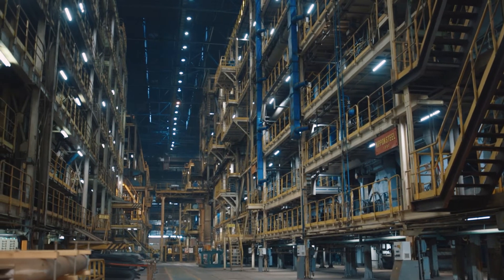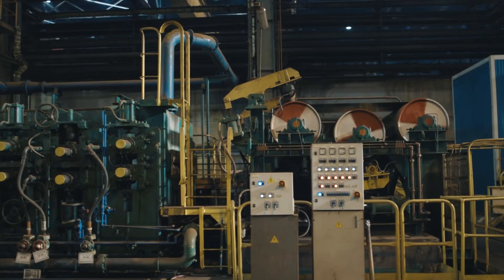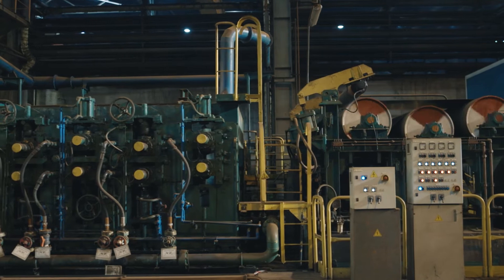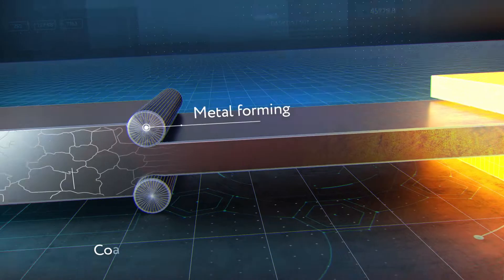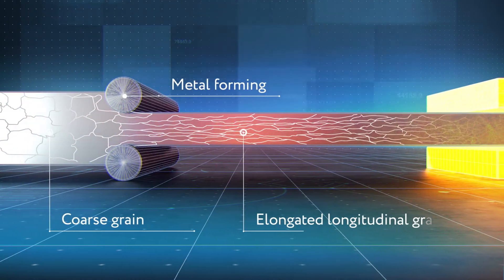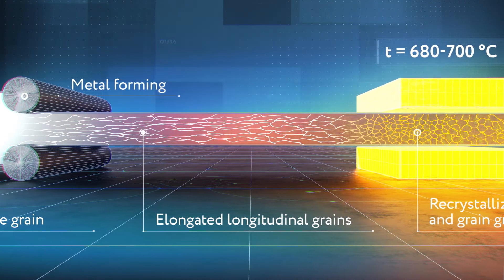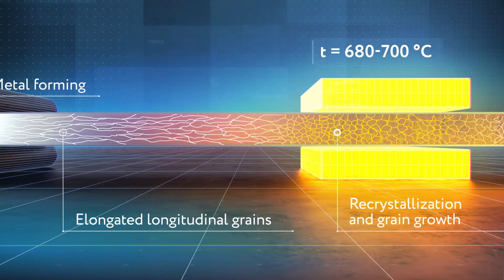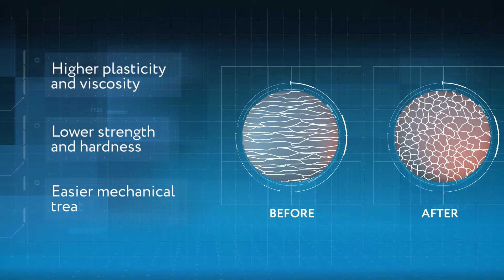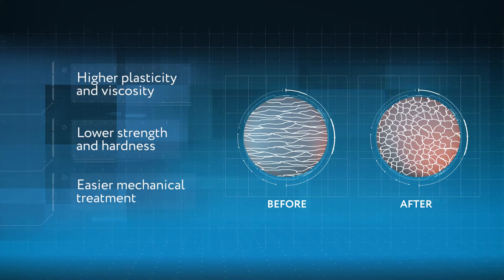The next stage after cold rolling is annealing — a special type of heat treatment used to eliminate internal tensions and adjust the metal microstructure. This stage is needed because cold plastic deformation changes not just the external parameters of the sheet, but also its crystal lattice. The high temperature stimulates the growth of ferrite grains and creates a new, more homogenous structure. As a result, the metal returns to a state where its strength gets lower and its plasticity increases, making it easier to cut, stamp, form, or otherwise treat the metal further on.